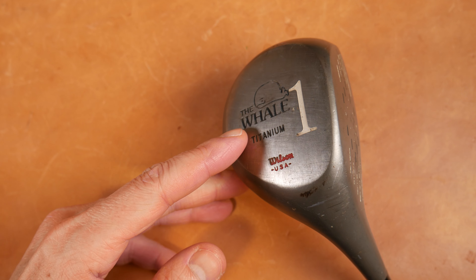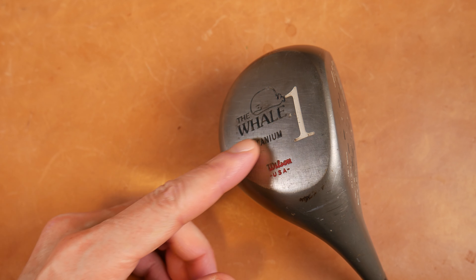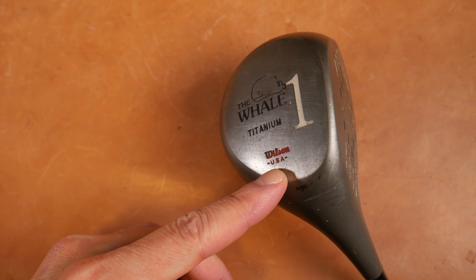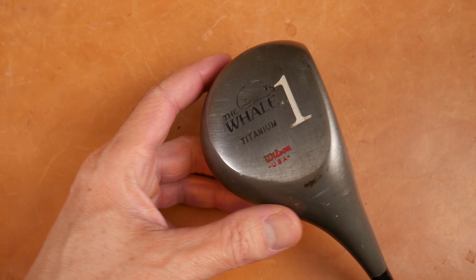The Whale - it's literally etched in titanium. A picture of a whale, over titanium. Wilson USA in red down here by the heel side. A huge wood number - in this case one, the driver.